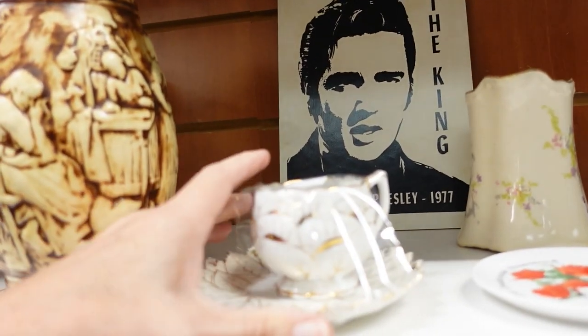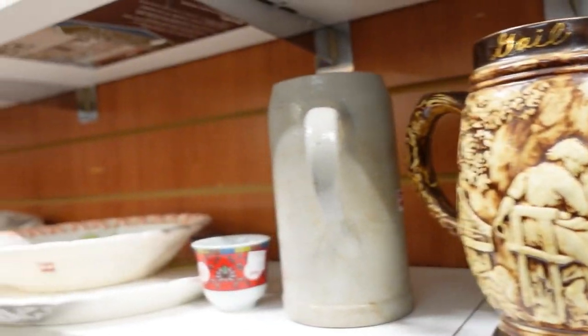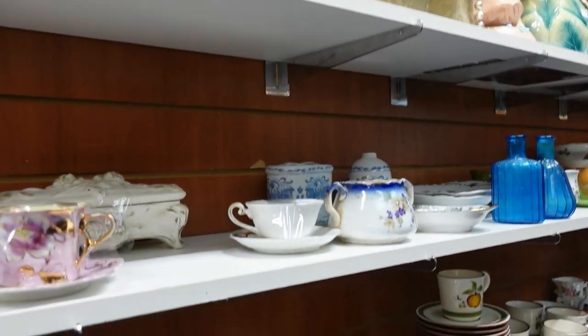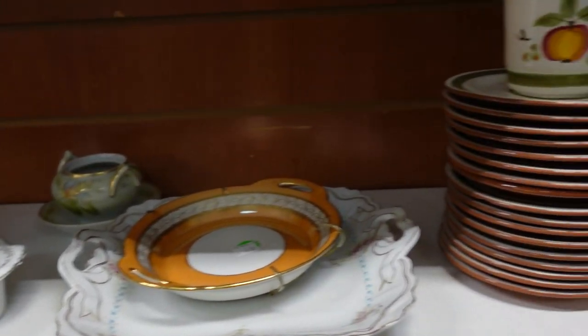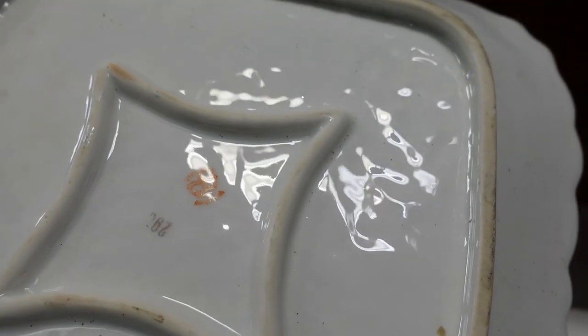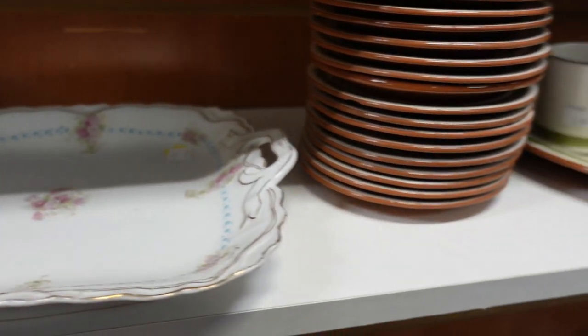I thought this was cute, but I don't want to sell just a single cup. This is cute — Victoria Austria. They want $7.99. I won't wait on that.